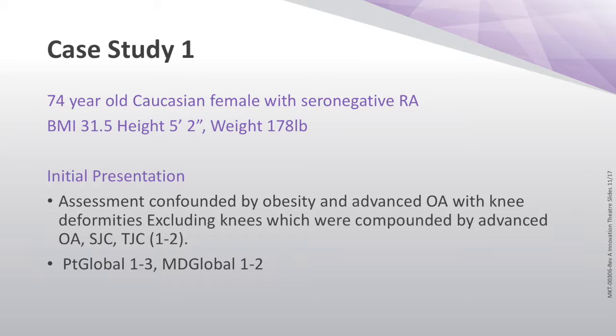She was a very severe asthmatic — somebody who liked to go hike glaciers with her asthma acting up. When she developed this inflammatory arthritis, it wasn't quite clear what she had, but there was no question that she had seronegative RA. Her assessment was confounded by the fact that she was obese and she had advanced degenerative disease in her knees. We count knees when we do our composite scores, so that already was a source of confusion.